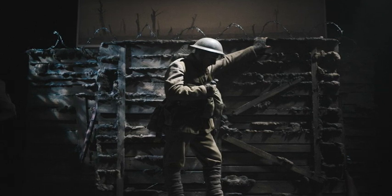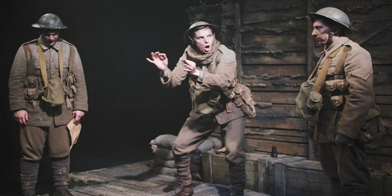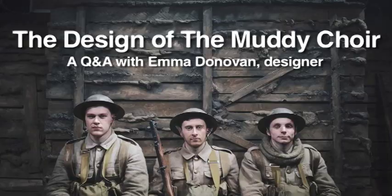If you want to find the private, I know where he is. If you want to find the private, I know where he is. He's hanging on the old barbed wire.